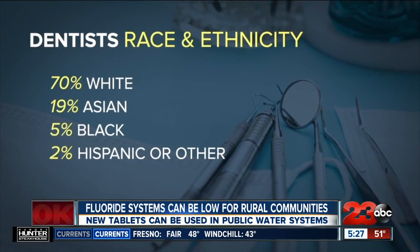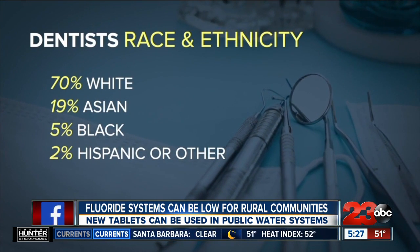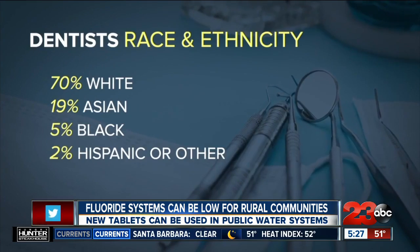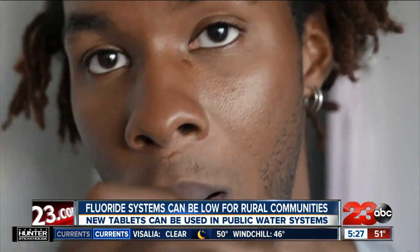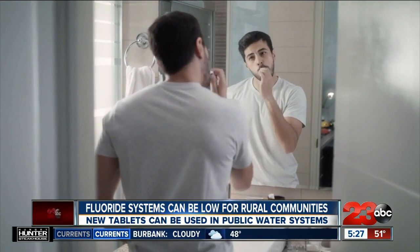That's mostly because they live in an area that doesn't have the money or technology to maintain these systems. The new tablet system could reach nearly 32,000 small public utilities, often in rural or underserved areas, that serve about 19 million people. Research has reportedly shown that fluoridated water reduces cavities in children and adults, and the pandemic has likely enhanced America's dental health and equity problem.